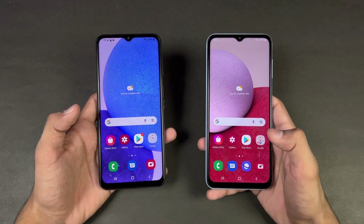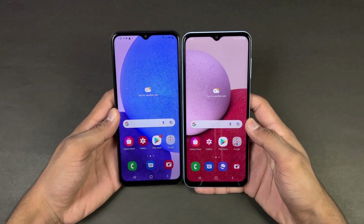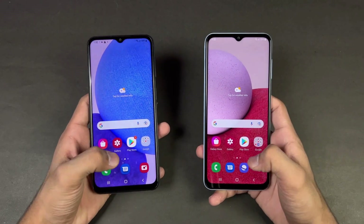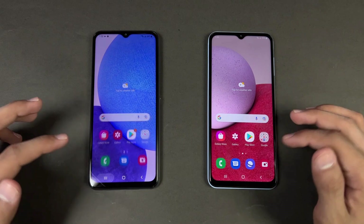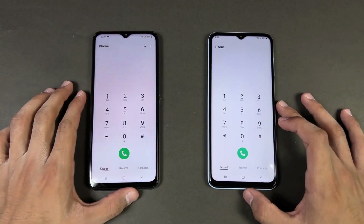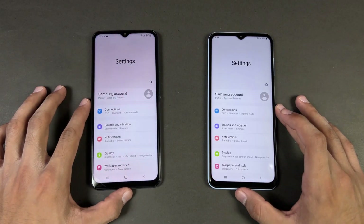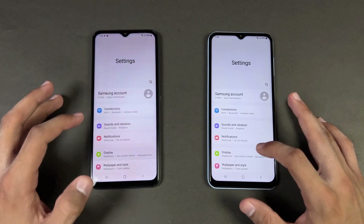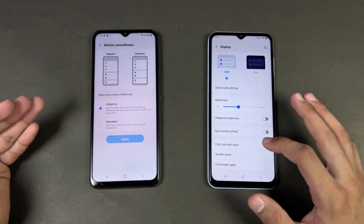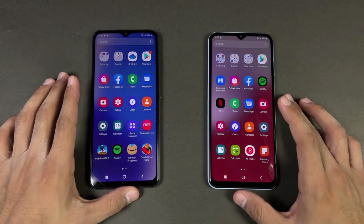Both phones also have a water-drop notch at the top — an Infinity-V display — and the bezels are a little bit smaller on the A23. Now let's see app opening speeds with everything closed in the background. Starting with the phone dialer — faster on the A23. Opening up Settings — again faster on the A23. You can also see the adaptive 90Hz refresh rate setting on the A23 vs 60Hz on the A13.